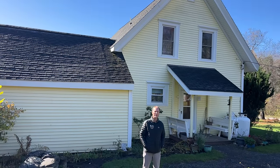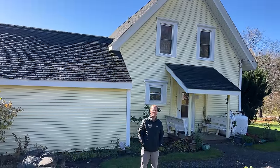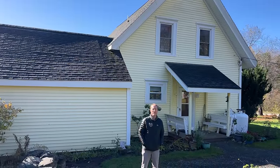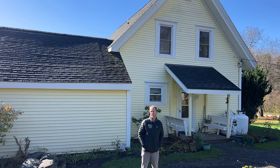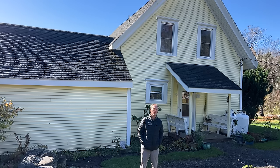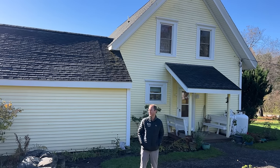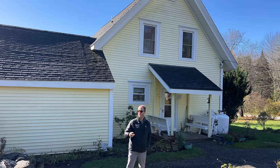We've arrived at 119 Soper Road in Orland. The population here is about 2,200 people. We're in Hancock County, close to the ocean. It's a very rural setting, and the house here is on five acres.